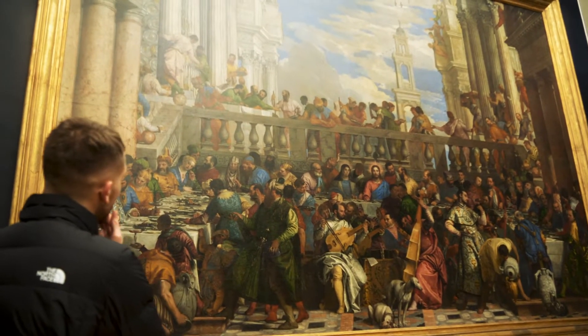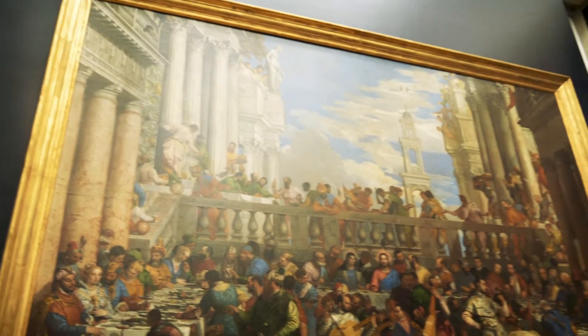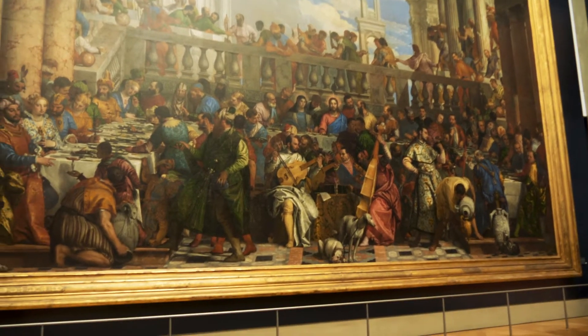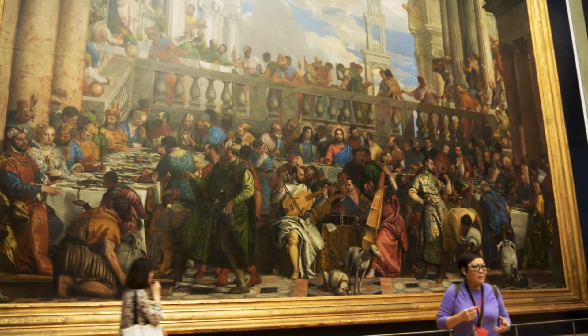I'm still in the same room as the Mona Lisa. On the back wall there's another painting — I'm including it because it is massive. Holy smokes. Kind of cool, I guess.